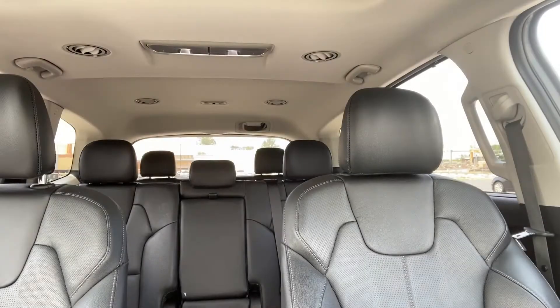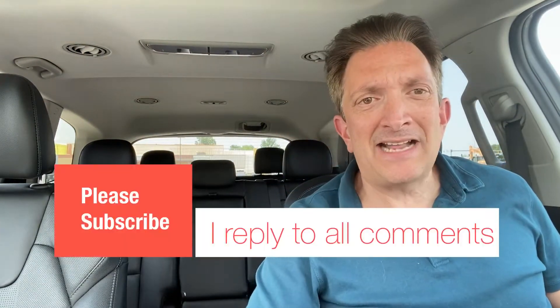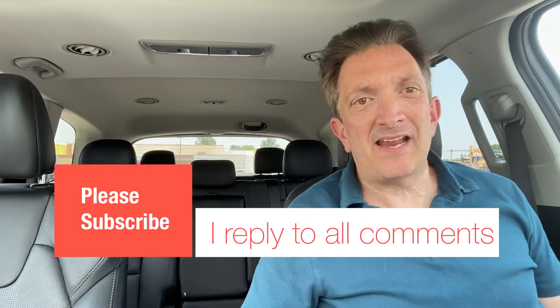Hey, what is up guys and welcome back to Technically Steve. I am your host Steven Jay, and I am excited today — you know why? Because we have a new release! That's right folks, a new release, and it's from Taco Bell. Taco Bell seems to be pushing out these releases still during the pandemic — thank god someone is. So today we're going to taste and review the Grilled Cheese Burrito from Taco Bell.